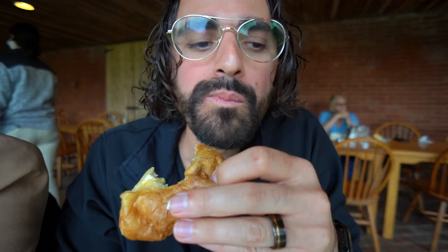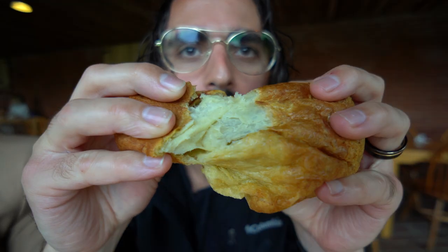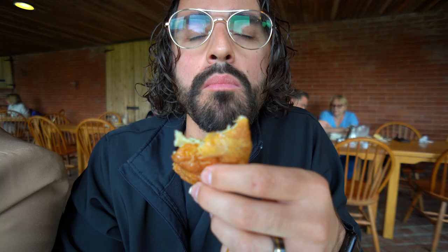Book a flight to Maine right now. Just do it. So buttery, flaky, still very hot. I never knew I needed this in my life.